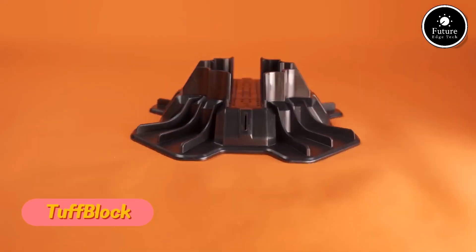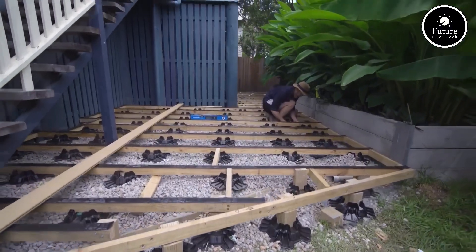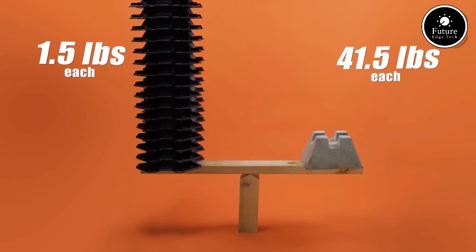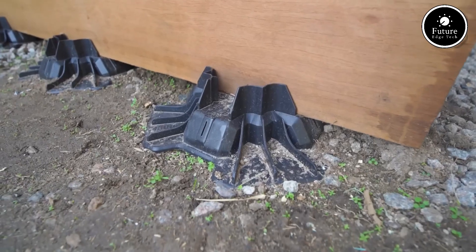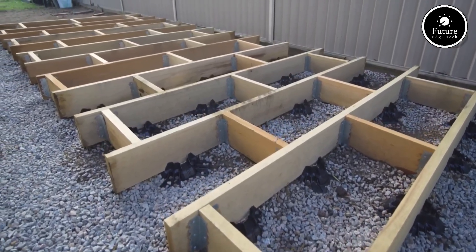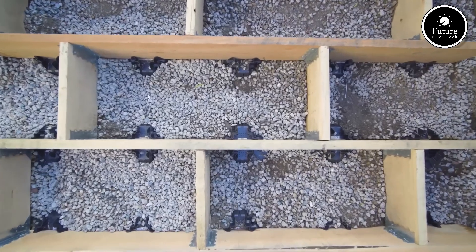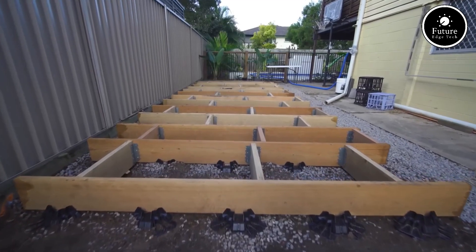When it comes to building a strong, reliable foundation, TuffBlock is a game-changer. This innovative foundation system is designed to replace traditional concrete footings, making construction faster, easier, and more cost-effective. Made from high-strength composite material, it is lightweight yet incredibly durable. Each block weighs just 1.5 kilograms but can support over 770 kilograms, making it perfect for decks, sheds, patios, and even tiny homes.